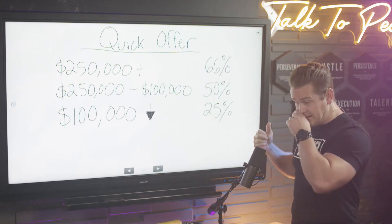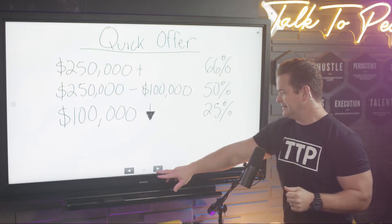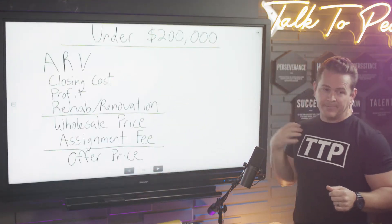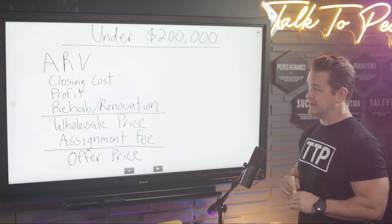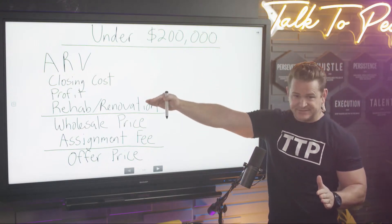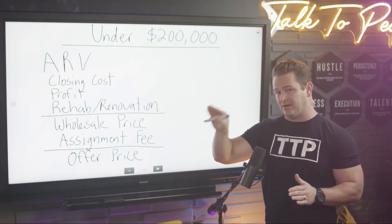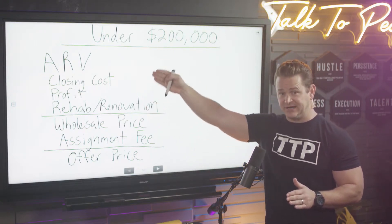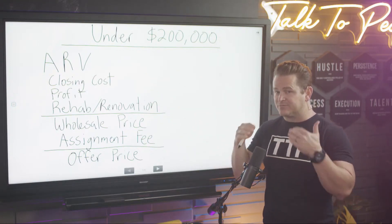Alright, take a snapshot on your phone if you can see it — it's still a little foggy. Now this is for properties under $200,000. Mike, get your calculator out so we can do this quickly. There are four steps to get what you're going to sell your deal at if you're doing a traditional wholesale transaction. These four things are what you need to focus on — obviously the ARV: what is the value of that property after running comps?